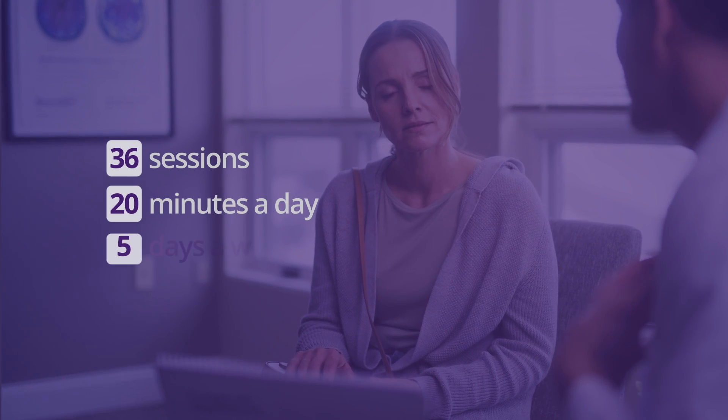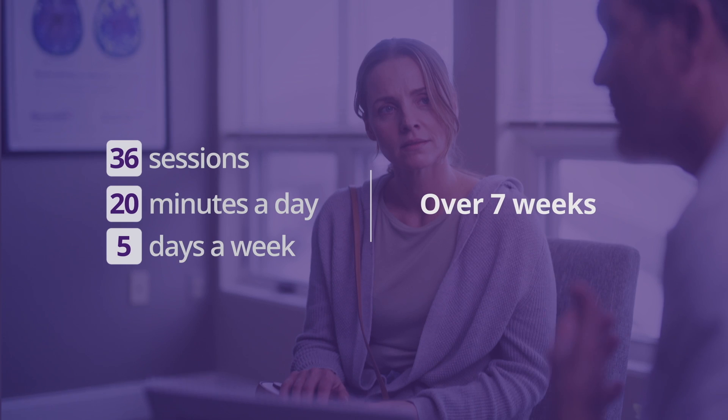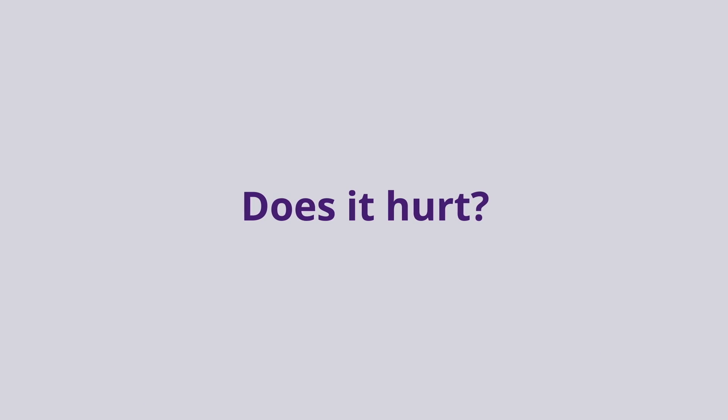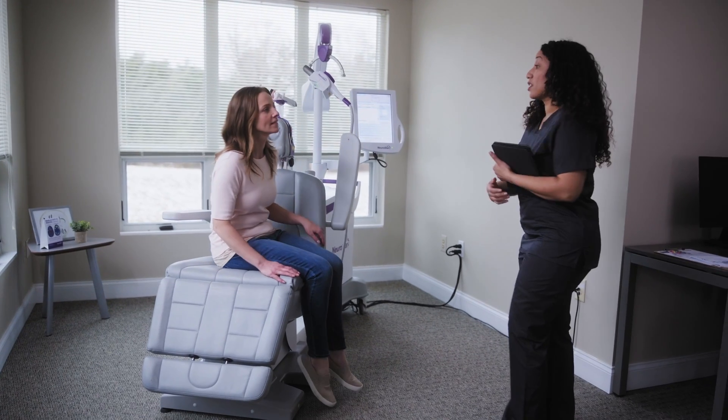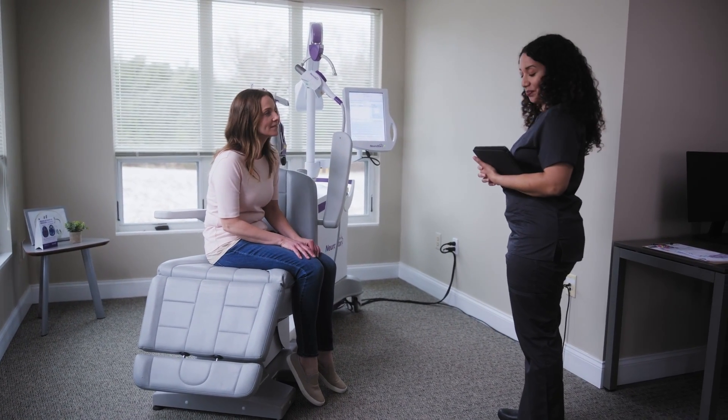For optimal results, it is important to complete the full seven-week course of treatment, which consists of 36 twenty-minute sessions, five days per week. Does it hurt? Most patients say a NeuroStar treatment feels like tapping on the outside of the head. Patients are fully awake and alert during the treatment and able to resume normal activities immediately after.